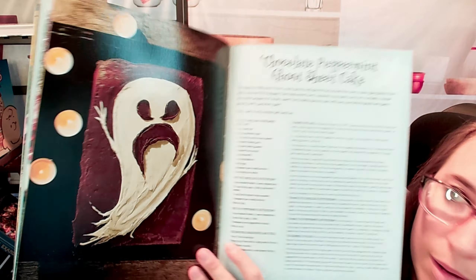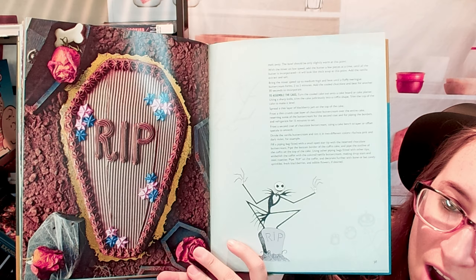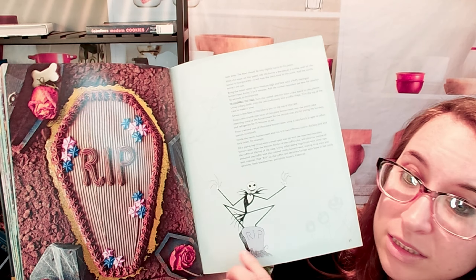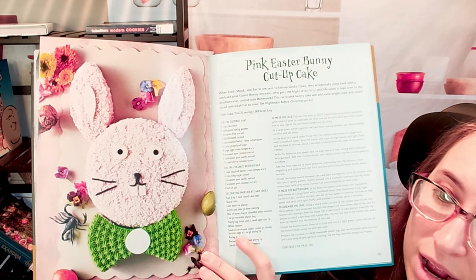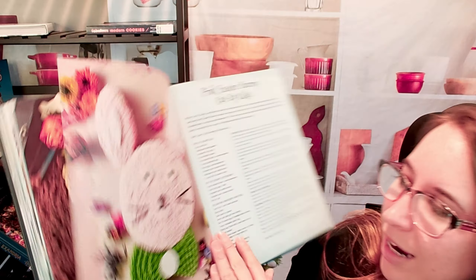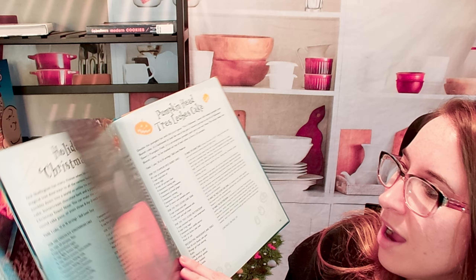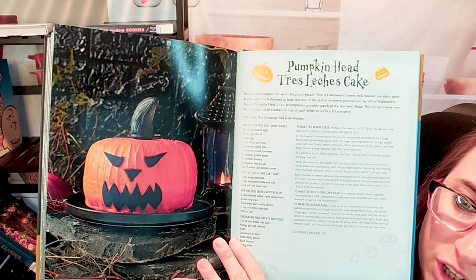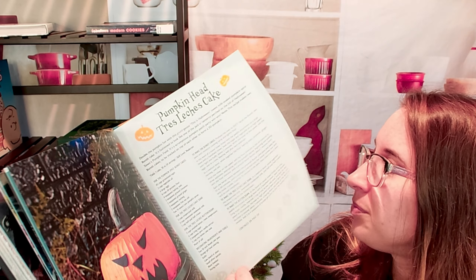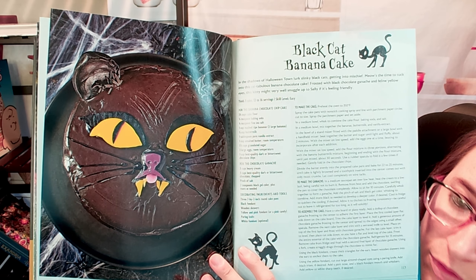Here are some showstopper cakes. We have a Coffin Cake — that striping is insane, I'm impressed. There's a Pink Easter Bunny Cut-Up Cake, though I don't recognize the character. We have the Pumpkin Head Tres Leches Cake — that's probably amazing. And a Black Cat Banana Cake — very precious.